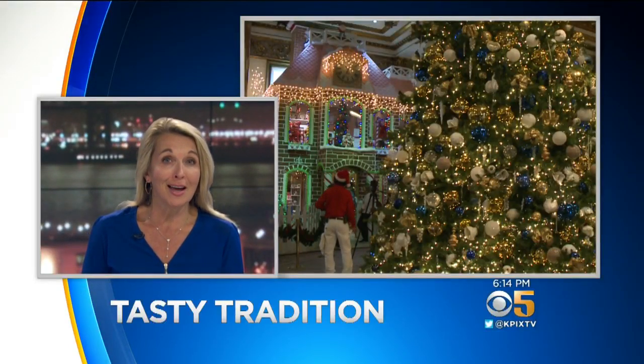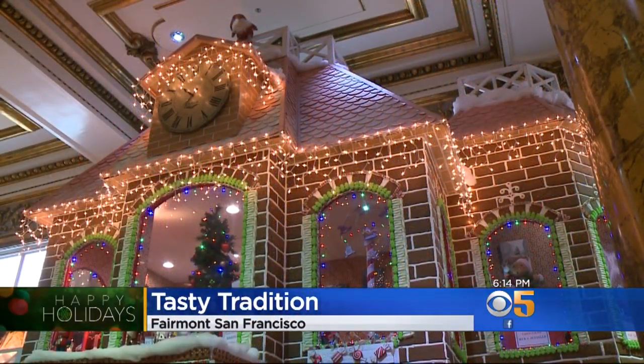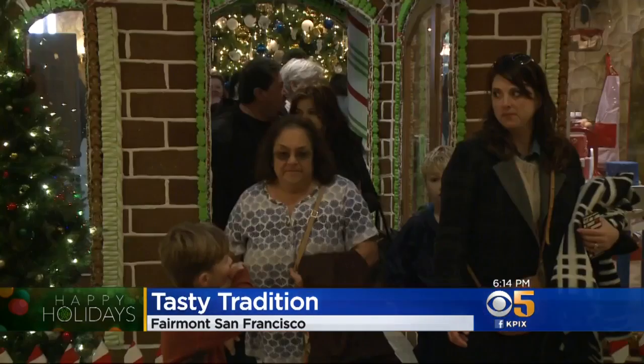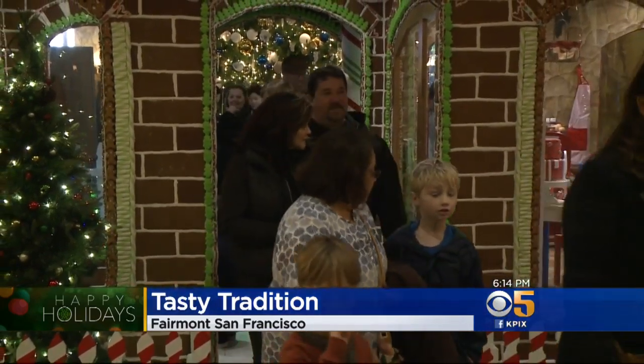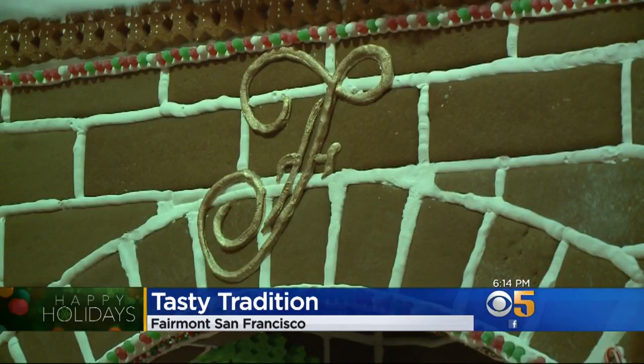The Bay Area's tastiest holiday tradition is now on display in San Francisco. The Fairmont Hotel's famous gingerbread house opened for the season today. The two-story structure is 25 feet tall, 35 feet wide, and includes a private dining room with seating for 10. But as tempting as it looks, you probably don't want to live in this house.